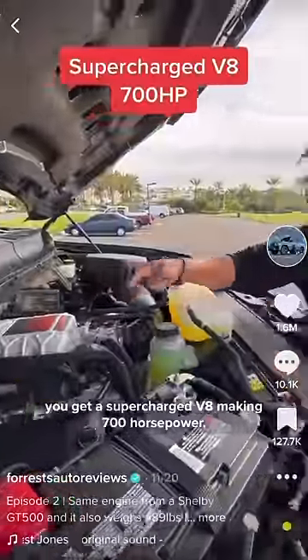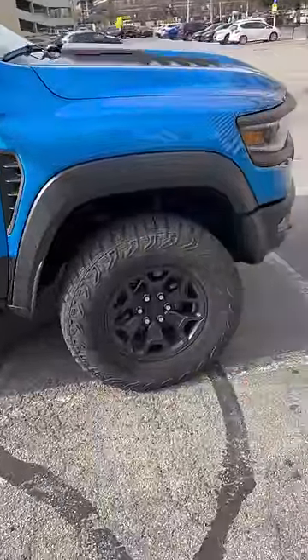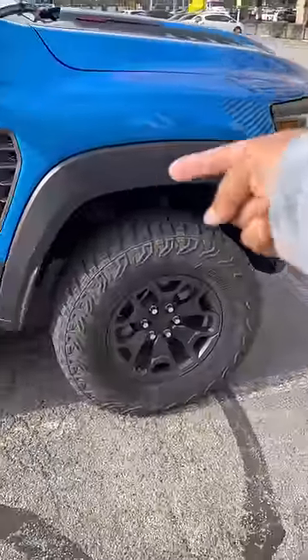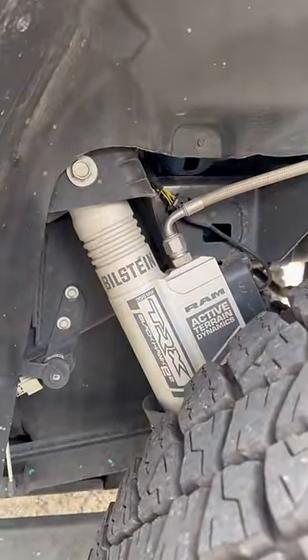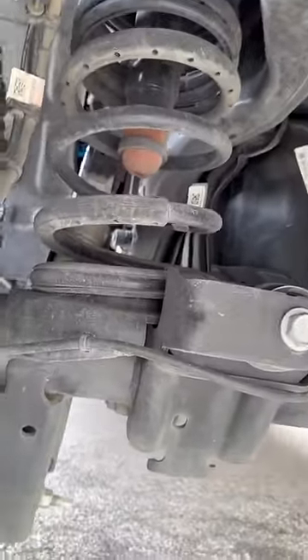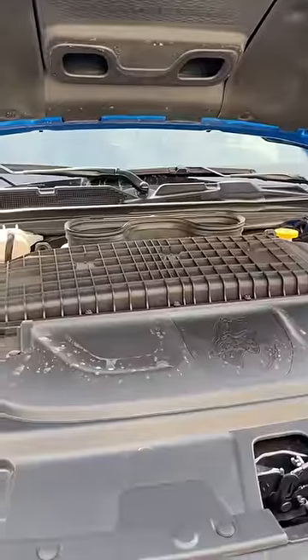For example, the TRX has 35-inch tires while the Raptor R can have 37-inch tires. This has 13 inches of travel in the front and 14 inches in the back; the Raptor R has 13 inches front and 14.1 inches back. The TRX uses Bilstein shocks, the Raptor uses Fox shocks. Both have a 5-link suspension with coil setup. The Raptor R has a supercharged V8 with 700 horsepower; this has a supercharged V8 with 702 horsepower.